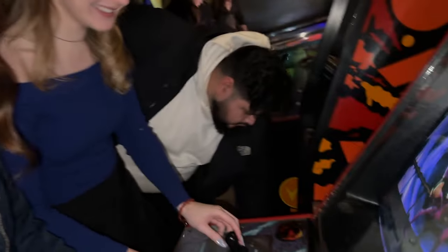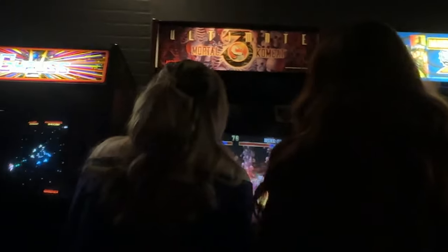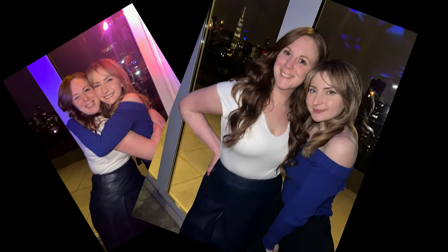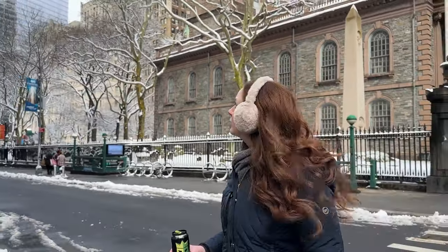I was so beyond excited to meet up with V, or as many of you know her, Vicunia is her username and screen name. We played Mortal Kombat and we ate some authentic Japanese food. She is so funny and so kind, just like she is online. I was sad that the night had to come to an end — she had a plane to catch, and I had to be up early the next morning to head to the Statue of Liberty.